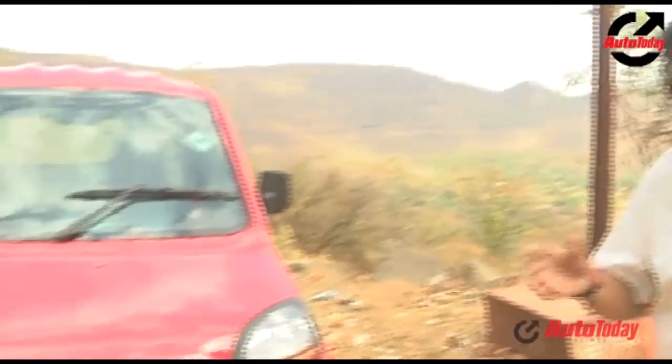The auto rickshaw was born in Italy in the 50s and gradually came into India. It's a vehicle which has transported millions, but the time has come when this humble three-wheeler gets a makeover. The Qute is the vehicle which will give it that makeover.